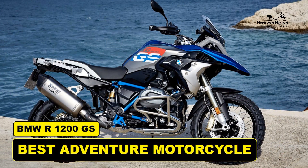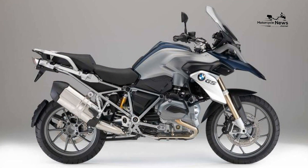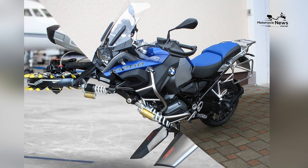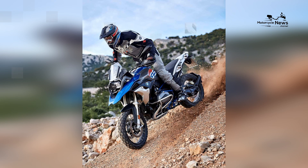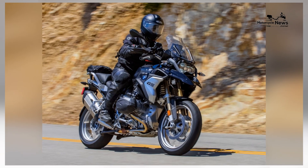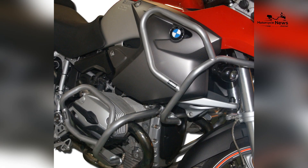Adventure motorcycles represent the epitome of freedom and exploration on two wheels. Among these versatile machines, the BMW R1200GS has solidified its place as an iconic and celebrated choice, marrying cutting-edge technology, superb engineering, and a storied legacy. The R1200GS offers an exhilarating adventure riding experience. In this article, we will delve into the history, design, performance, and the unique allure of the BMW R1200GS, establishing its place as one of the best adventure motorcycles in the world.